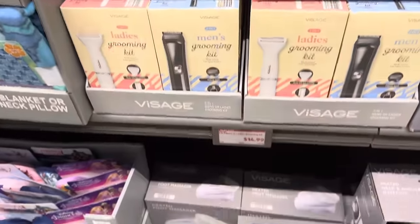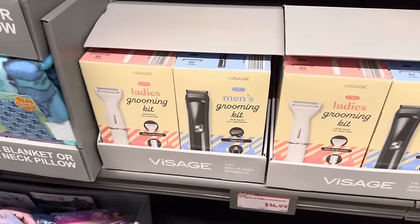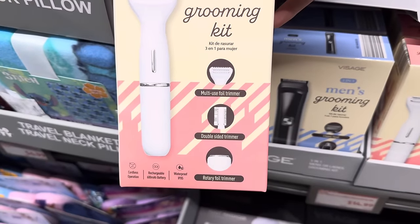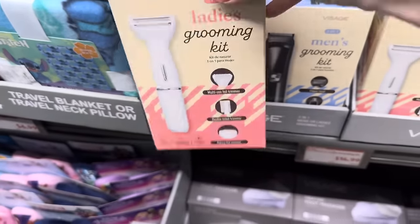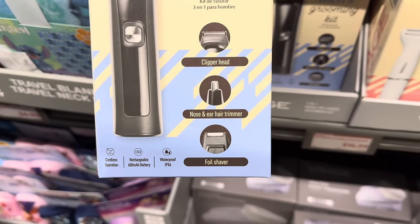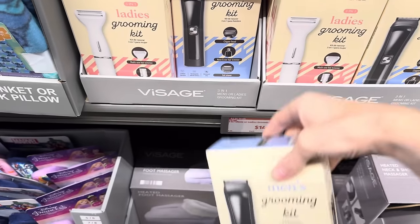Are you ready for grooming and self-care? We have the Ladies' and Men's Grooming Kit. Ladies have the multi-use foil trimmer, double-sided trimmer, and the rotary foil trimmer — cordless operation, rechargeable, and waterproof. The men's kit has the clipper head, nose and ear hair trimmer, and the foil shaver — also waterproof, rechargeable, and cordless. $14.99.